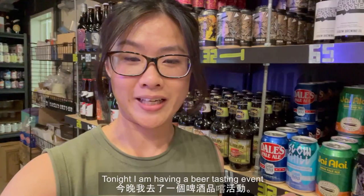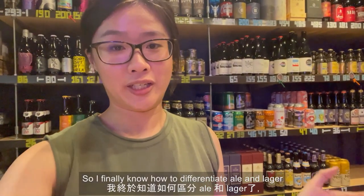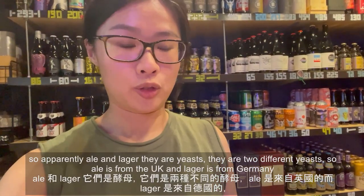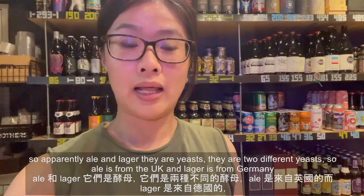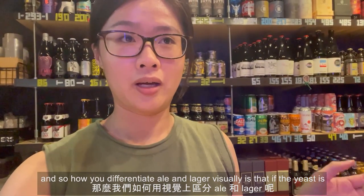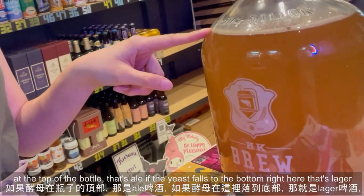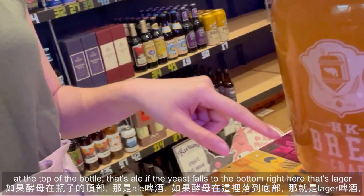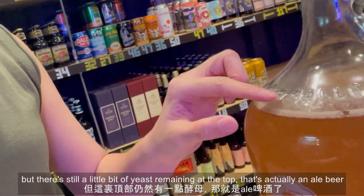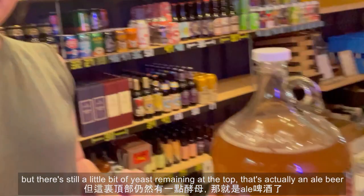Tonight I'm having a beer tasting event. I learned something super interesting — I finally learned how to differentiate ale and lager. Ale and lager are two different yeasts: ale is from the UK and lager is from Germany. Visually, if the yeast sits at the top of the bottle that's ale; if the yeast falls to the bottom, that's lager. If there's still a little yeast remaining at the top, it's actually an ale.